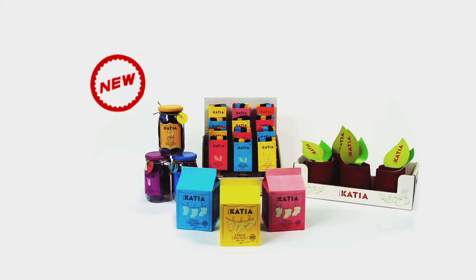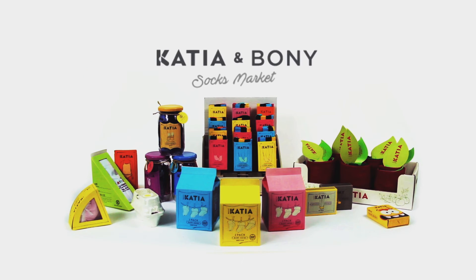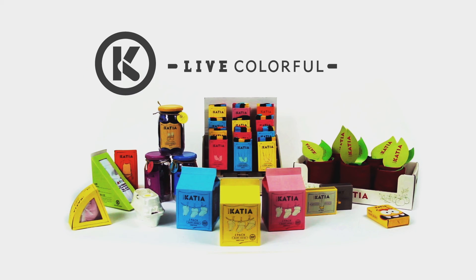Our packaging designs inspired our clients' branding and were adopted in all their stores. Katia and Bonnie Socks Market. Live colourful.